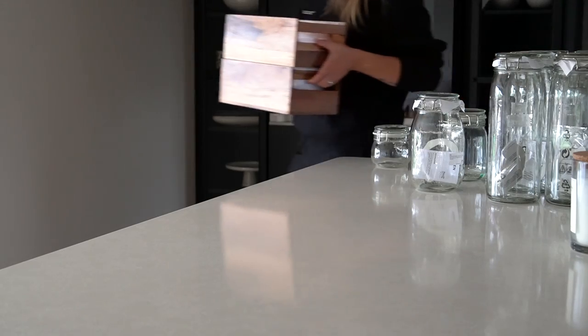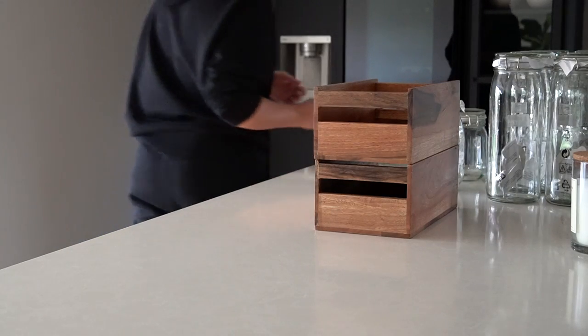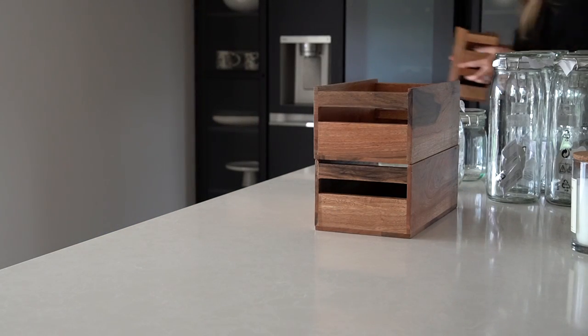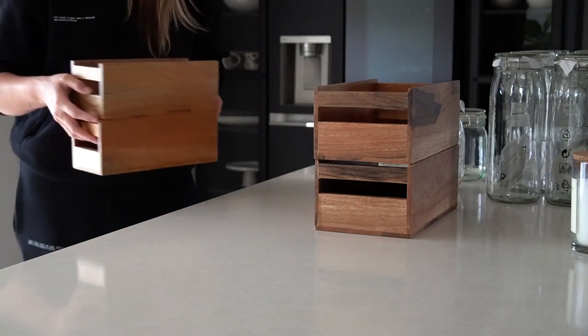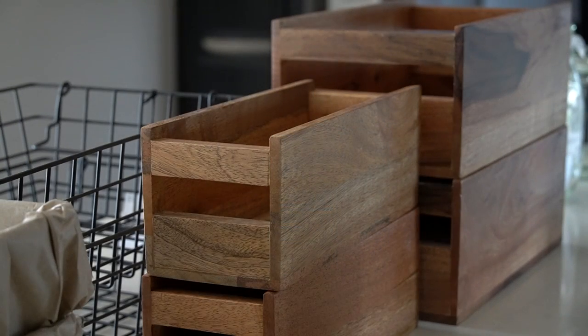Once the jars were all clean and dry I just had to attach the little rubber seal to the inside of the lid so that it keeps them airtight when closed. Along with the new jars we also bought some wooden storage boxes and wire baskets for using inside the cupboards and keeping categories together.